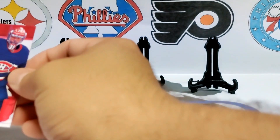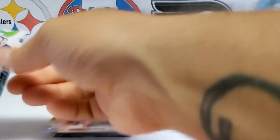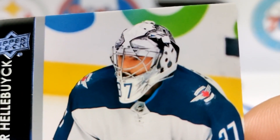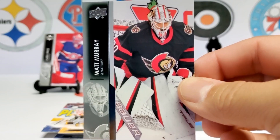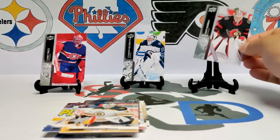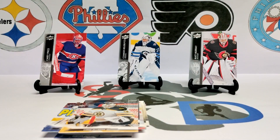These three are going to be going into the binder, filling up card numbers 347, 376, and 446. We have Carey Price, Connor Hellebuyck — I love that mask with the wolves on it, that's really nice — and Matt Murray for the Senators. Pretty cool adds to the Goalie Binder.